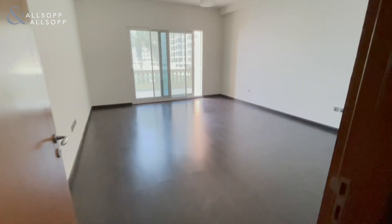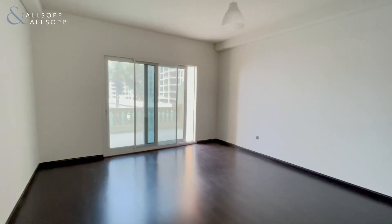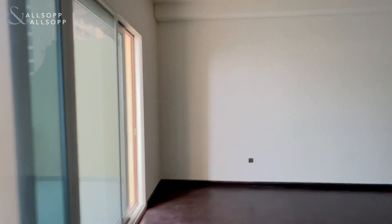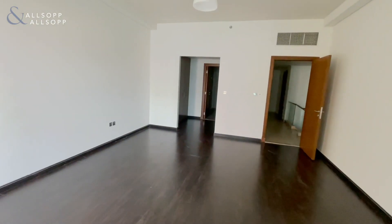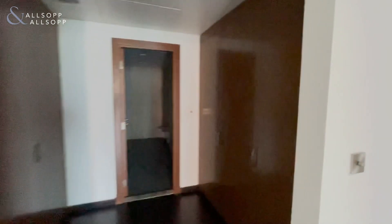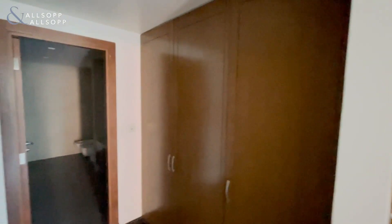Here we have the master — a great sized bedroom with a very high ceiling. Here we have the walk-in wardrobe, with two generous sized wardrobes to either side, which leads on to the master bathroom.